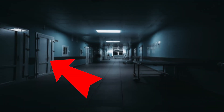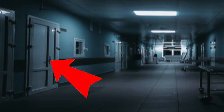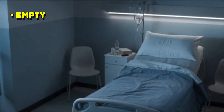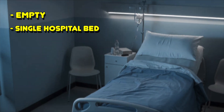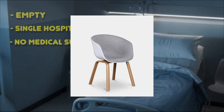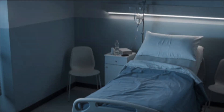Doors can be found along the hallway, and almost all of them are locked. Some unlocked doors can lead to hospital rooms similar to those in the front rooms. These rooms are usually empty, with a single hospital bed and no medical supplies. But furniture such as chairs, cabinets, tables, and other items typically found in a hospital room in the front rooms can sometimes be found.